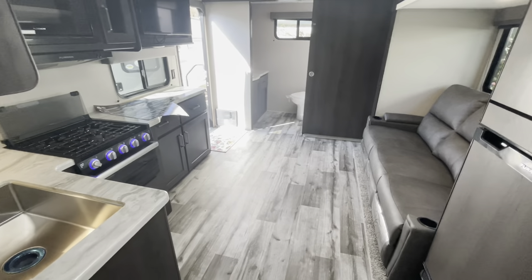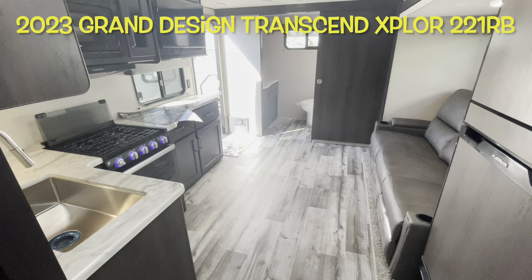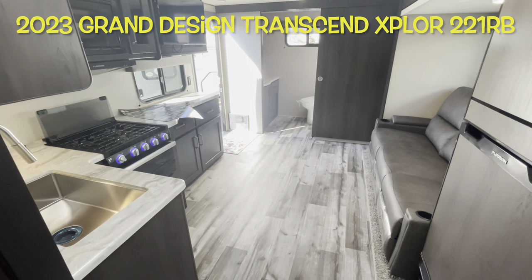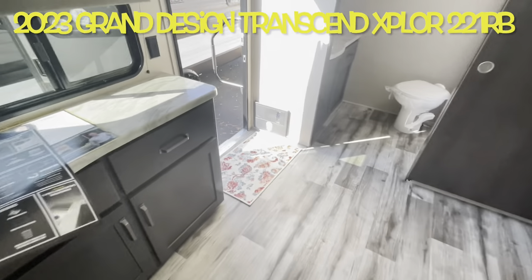Your brand new 2023 Grand Design Transcend Explorer 221RB. We'll work our way outside and take a look out there.